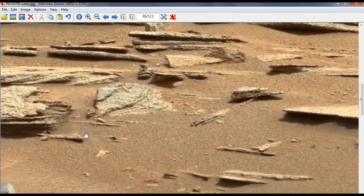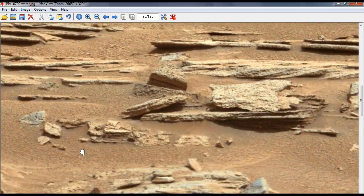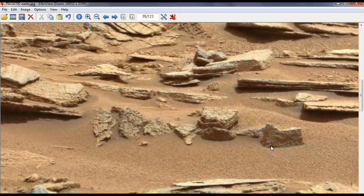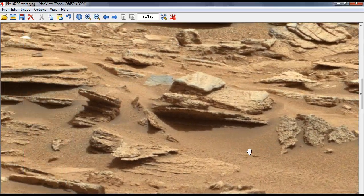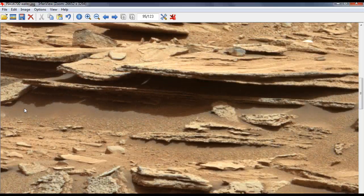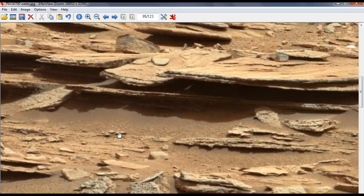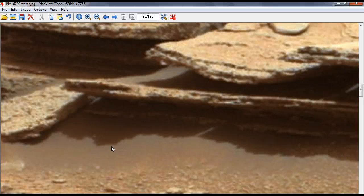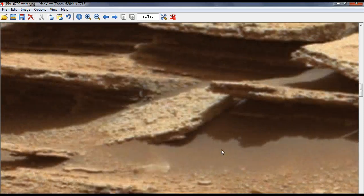And over here it's even more obvious. This is all water. See in here? That's a reflection. Because shadows don't have such detail to them. It's showing you the underside of this rock here. It's water.